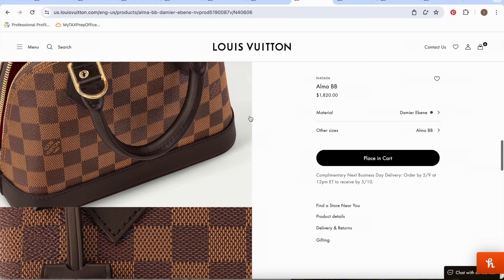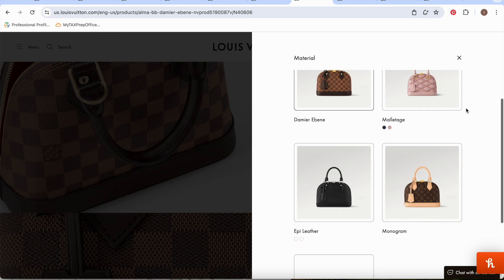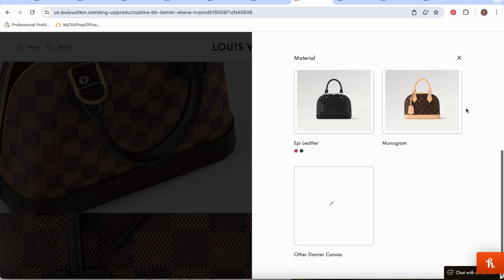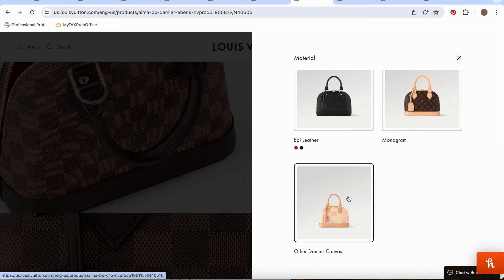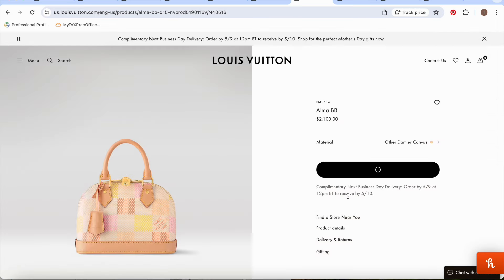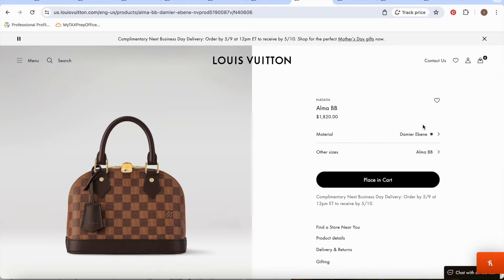I have a full detailed video about the Alma — the history behind it, what fits in the Alma BB versus the Alma PM — so definitely check my video library. The Alma BB comes in Damier Ebene, monogram, and leather options, though the leather versions are over $2,000. For under $2,000, the Damier Ebene and monogram are great options. I would definitely recommend the Alma BB as part of your Louis Vuitton collection.